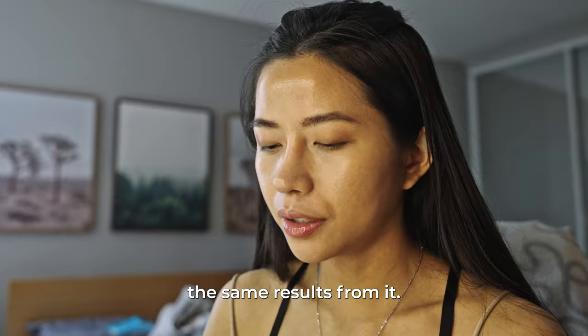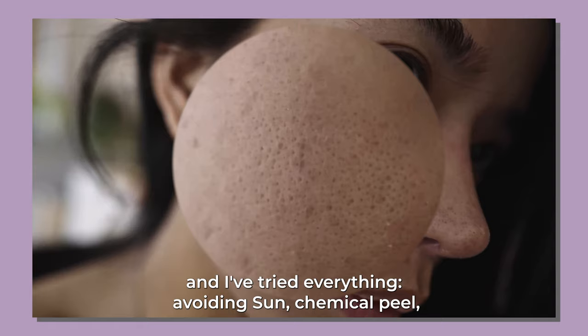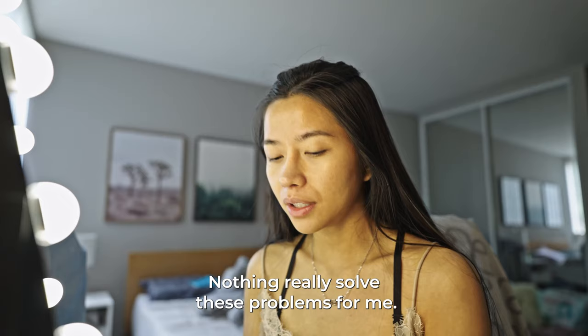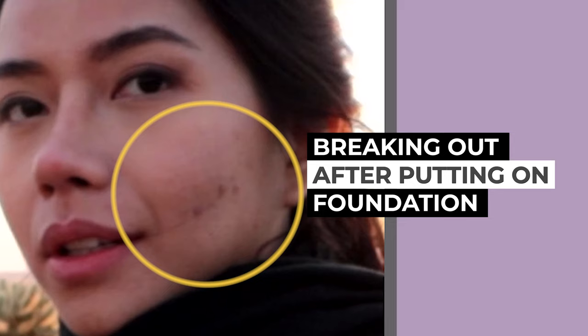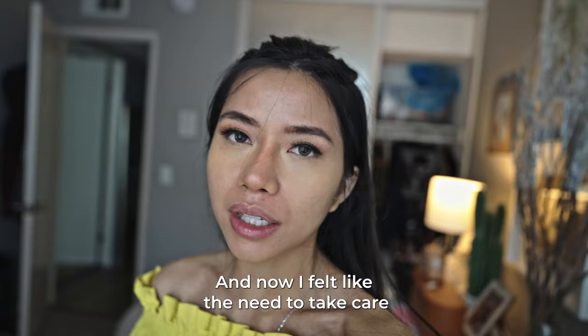I feel like I have some acne scars that I couldn't get rid of for a long time. These acne scars are in the form of dark spots and big pores. And I've tried everything — avoiding certain things, chemical peels, the best skincare. Nothing really solved this problem for me. Foundation just doesn't work for me; it always clogs my pores and causes so many pimples.